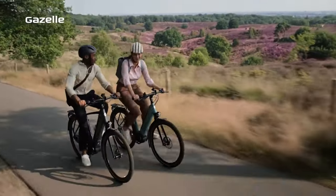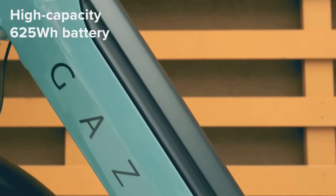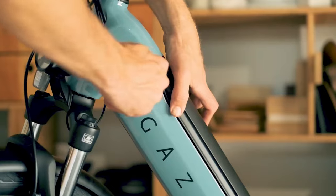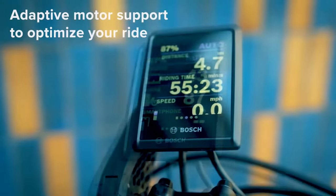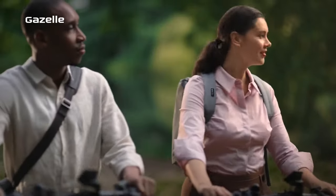It's a game-changer for your riding experience. With a 625-watt-hour battery, you can enjoy a maximum range of 65 miles on a single charge. Plus, the Bosch Kiox 300 display keeps you connected and informed about your ride with its smart features.